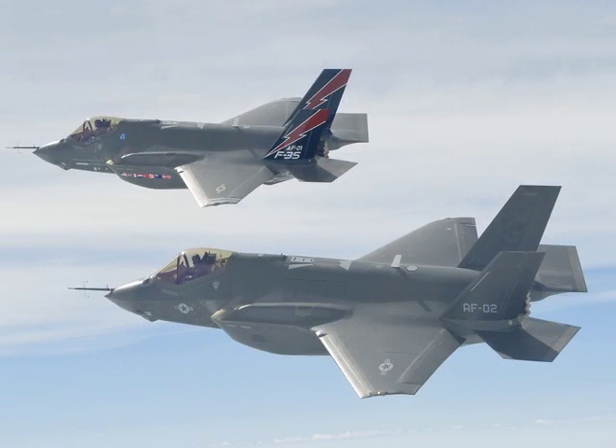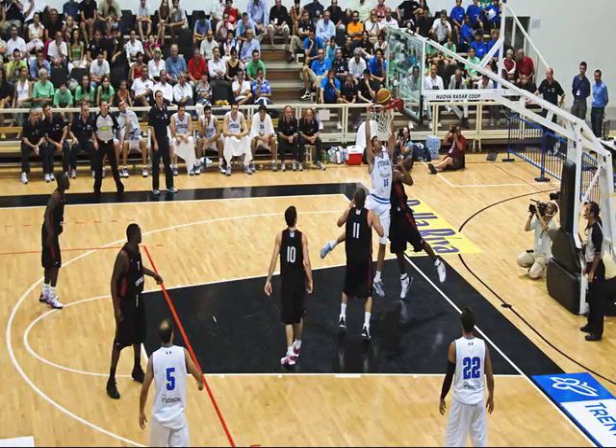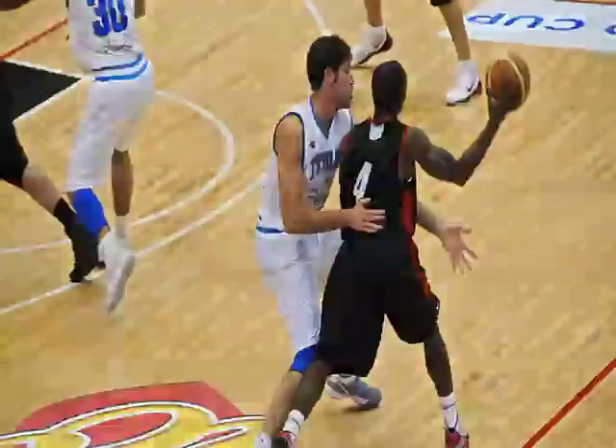Strangely enough, flying a jet was found to be similar to playing hoops or hockey. Quick decision making under pressure, anticipation, execution, teamwork, and spatial orientation are all skills that these activities have in common. 17 Division I colleges have implemented the Basketball IntelliGym in their training programs, including the back-to-back national champion, University of Florida Gators.